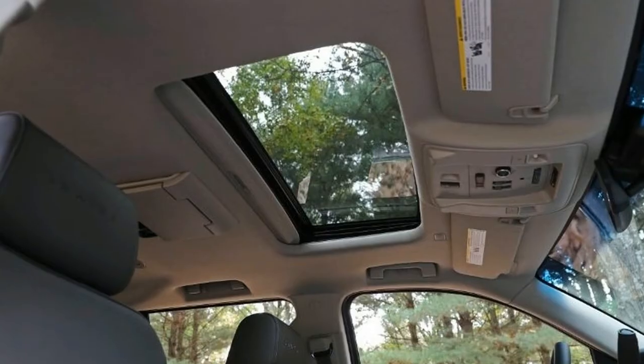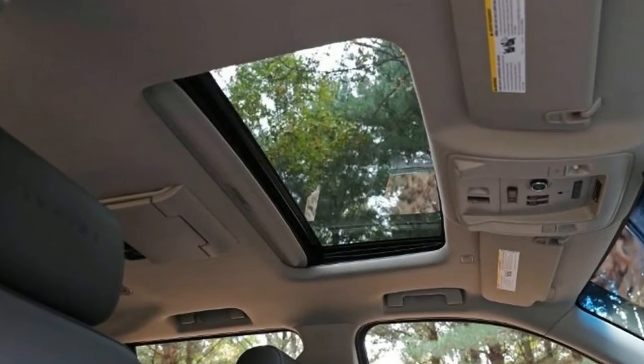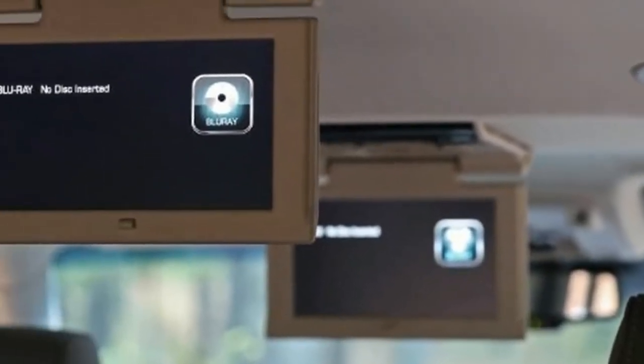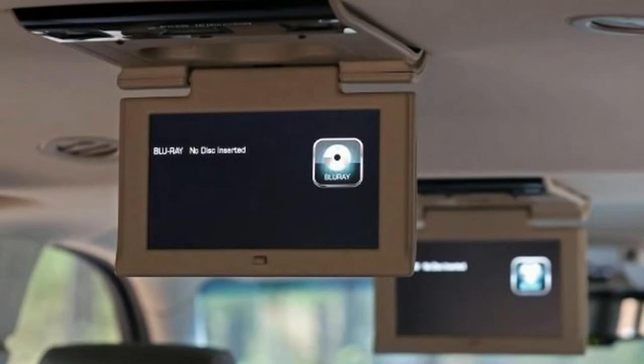The Yukon is available in SLE, SLT, or luxury Denali trim, in regular or XL length. The Denali has a slightly different exterior and interior appearance.